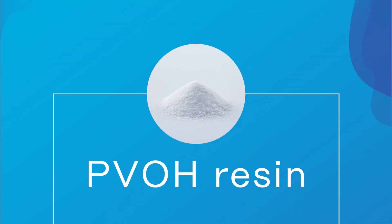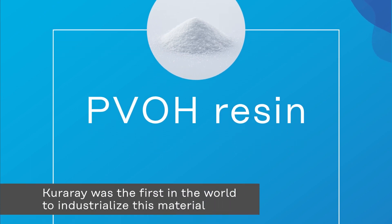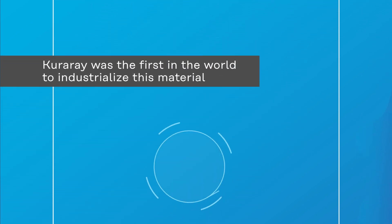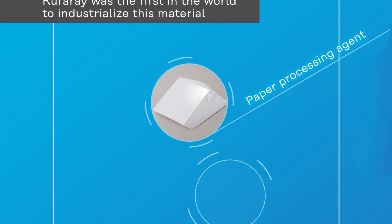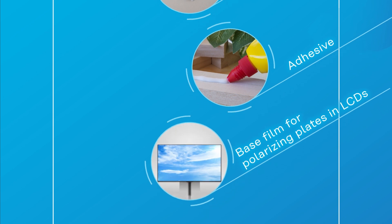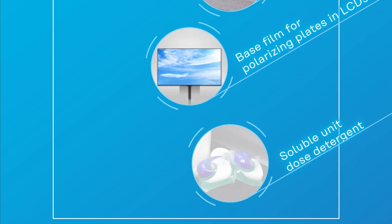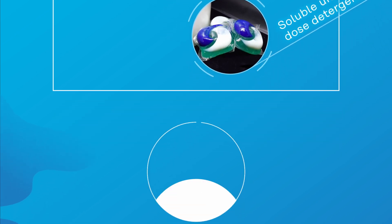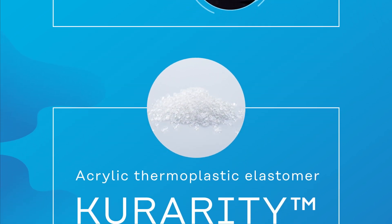Povol resin. Kurare was the first in the world to industrialize this resin. Starting as a raw material for the synthetic fiber Kuralan, its applications have spread to various fields, such as paper processing agents, adhesives, the base film for polarizing plates used in LCD displays, and packaging materials for unit dose detergents.